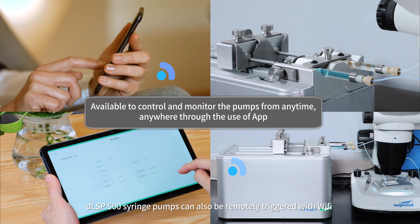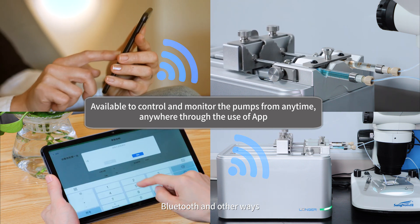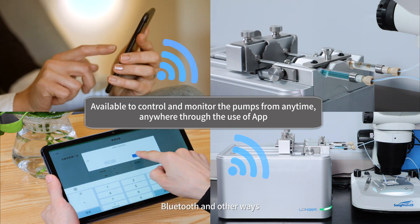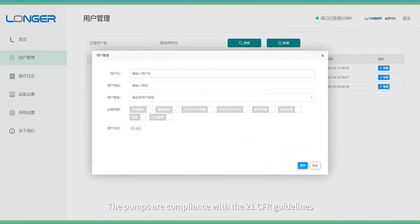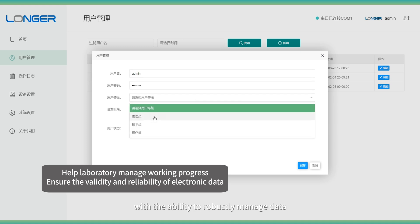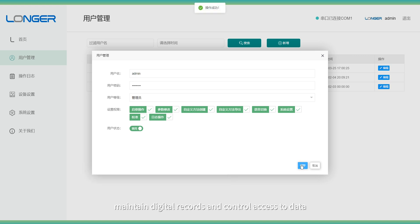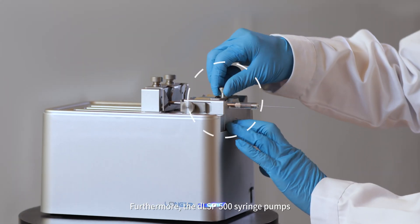DLSP 500 syringe pumps can also be remotely triggered with Wi-Fi, Bluetooth, and other ways. The pumps are compliant with the 21 CFR guidelines, with the ability to robustly manage data, maintain digital records, and control access to data.